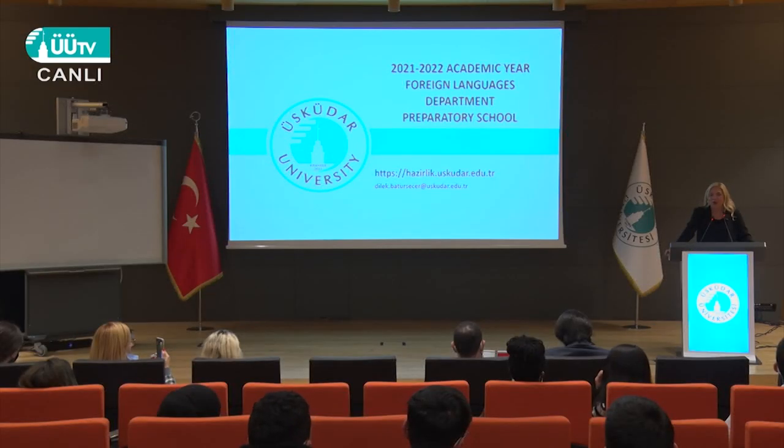Let me see how many A1s and A2s are in the conference hall. Any? B1s? B1? Not many. B2? Where are the others? Okay, that's not the whole group who should be here. Anyway, I'm going to use the target language at A2 plus or B1 level.